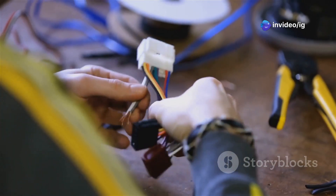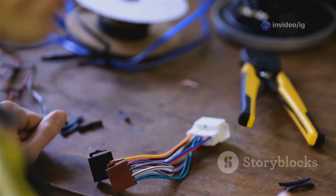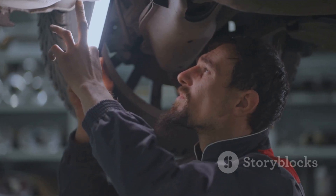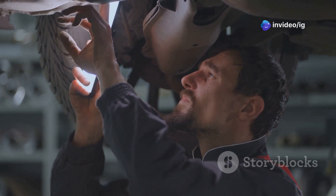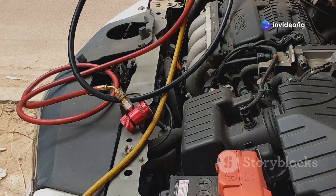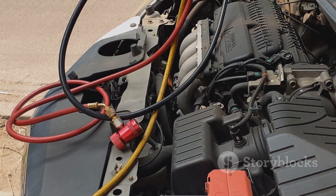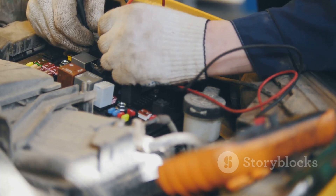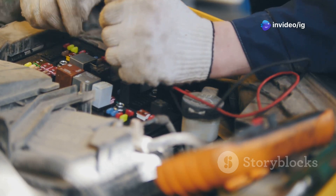First, inspect the wiring and connectors — this is a crucial step as faulty wiring can often be the root cause of the problem. Start by visually inspecting the wiring and connectors for the throttle position sensor and accelerator pedal position sensor. Look for any signs of damage, loose connections, or corrosion, as these issues can disrupt the signal and cause the error code to appear. Repair or replace any damaged components as needed to ensure a solid connection.